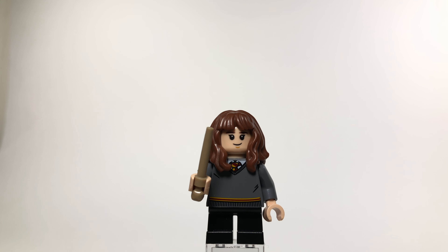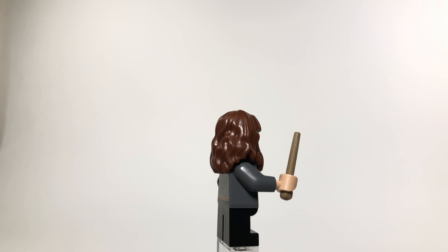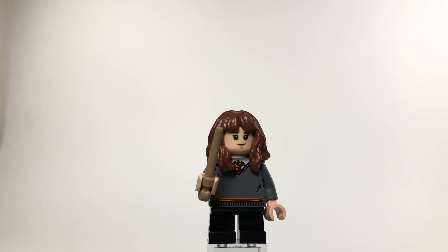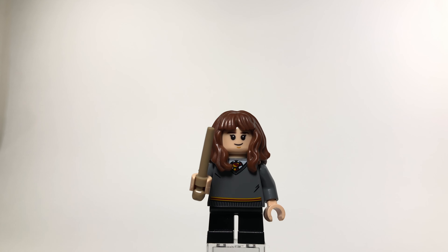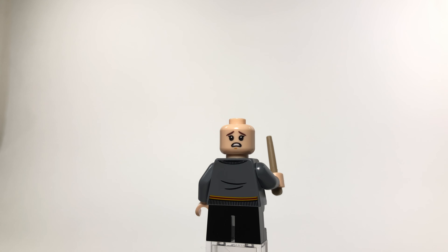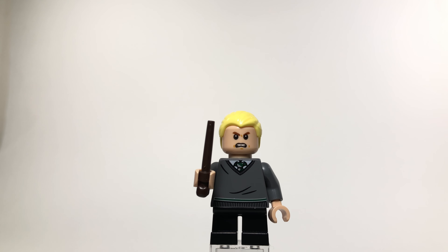Here's the newest version of Hermione. Her hair piece is the best part — it really matches her hair from the films very well. She's got the same torso as the previous two young characters. She also has a scared expression on the back of her head, and Lego did a very good job capturing both of her looks.